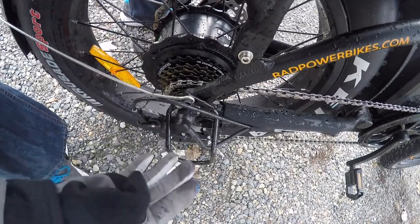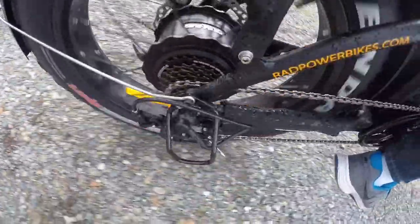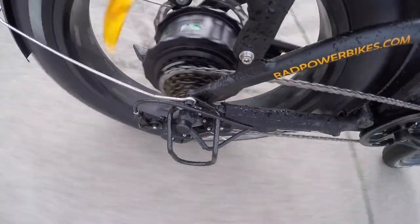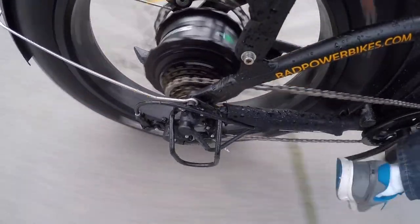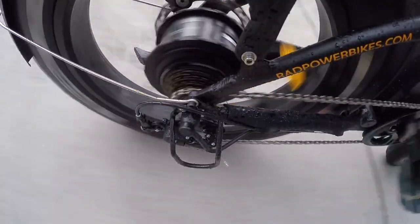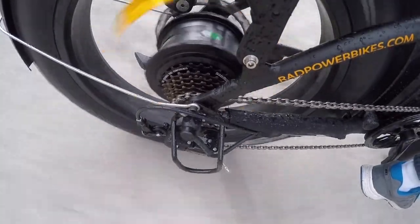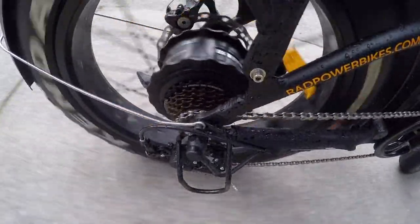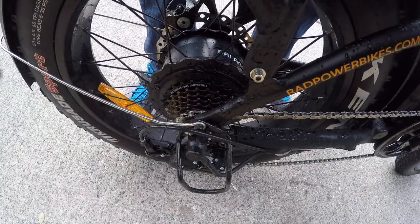We're doing some shifting through the gears — it's a little wet from riding through the puddles, but you can get a good idea of how it performs. The gear range actually feels pretty good going from zero up to 20 miles per hour, covering that spread well even with only seven gears.